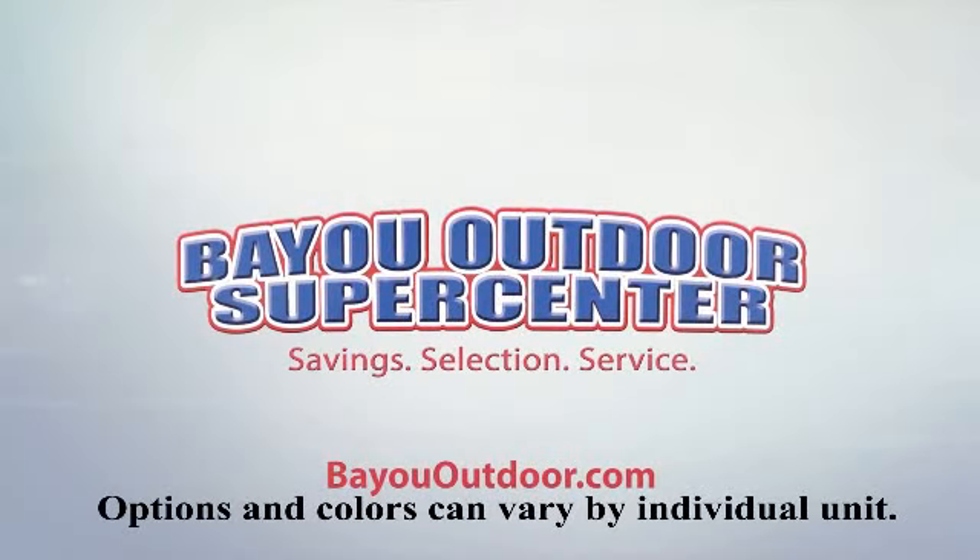Bayou Outdoor wants to get you ready for outdoor fun with a boat or RV of your dreams. We carry over 200 new and used motorhomes, fifth wheels, travel trailers, toy haulers, and folding campers from some of the most popular brands. Stop by today or visit us online at BayouOutdoor.com. Bayou Outdoor Supercenter — providing savings, selection, and service for over 40 years. Welcome to the family.